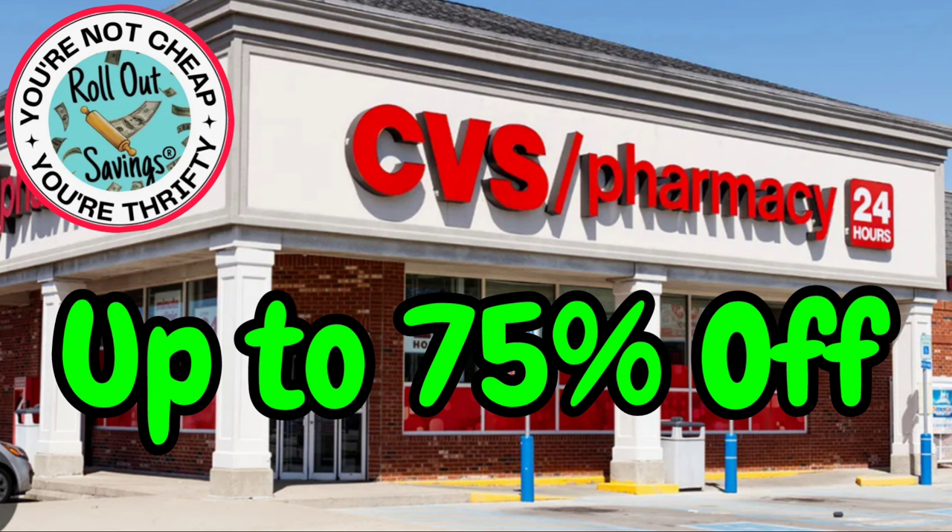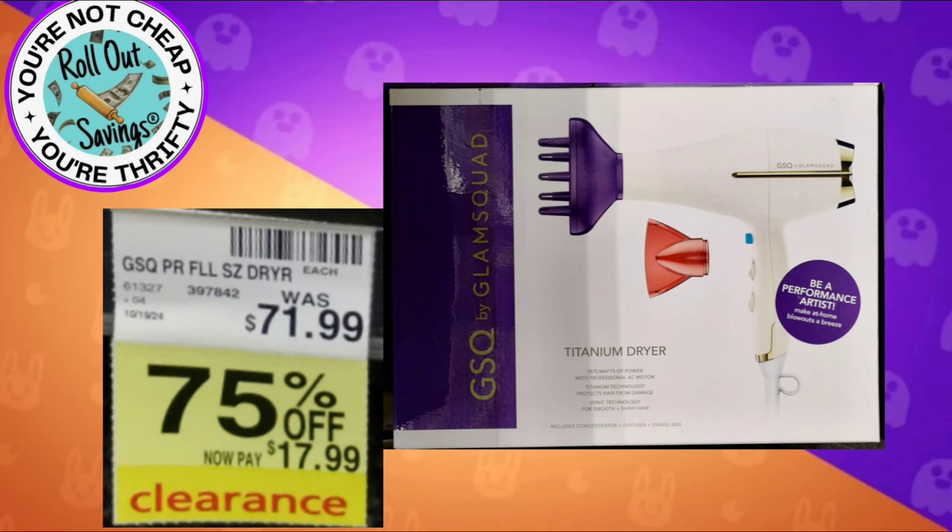Now I found these items in my store today and I just want to let you know that what I see in my store marked down may be different in your area — could be more, could be less. You may not have these marked down yet in your area, so it's something to keep in mind. Also keep in mind that you may find other items; my store unfortunately, this was the only stuff that I found on clearance for my area.